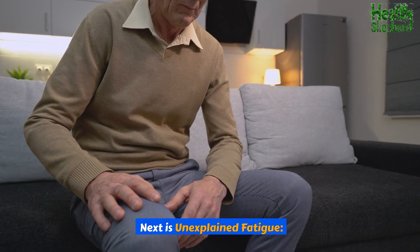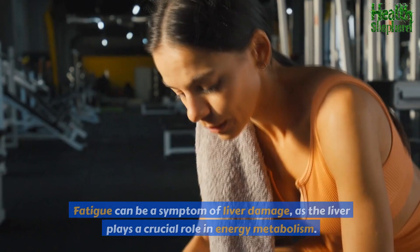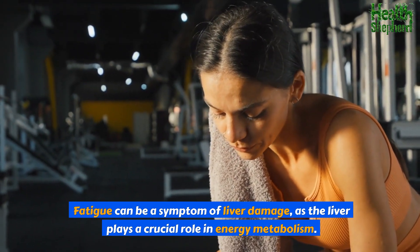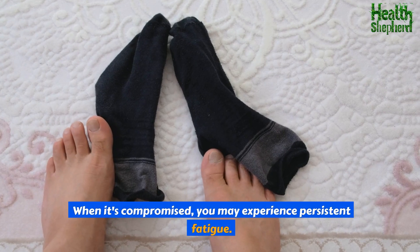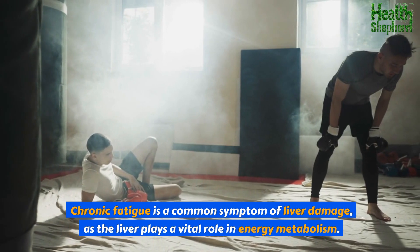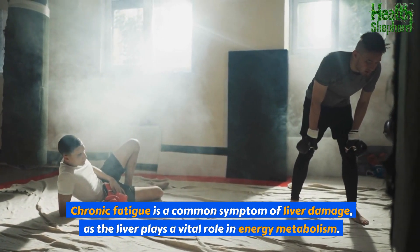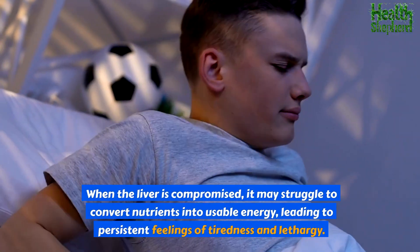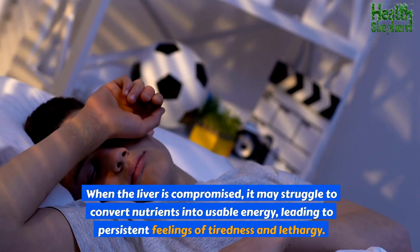Next is unexplained fatigue. Feeling constantly tired even after adequate rest? Fatigue can be a symptom of liver damage, as the liver plays a crucial role in energy metabolism. When the liver is compromised, it may struggle to convert nutrients into usable energy, leading to persistent feelings of tiredness and lethargy.